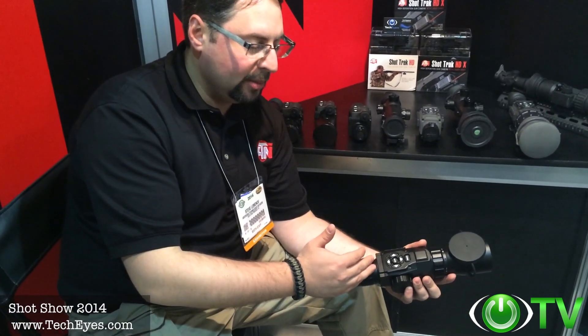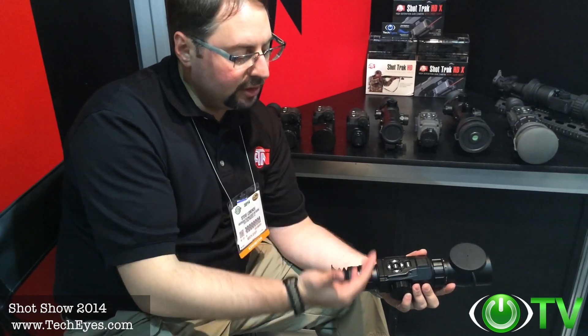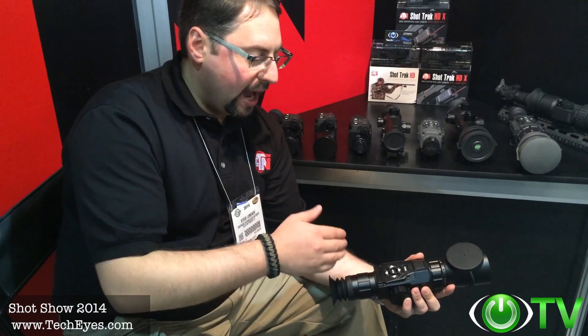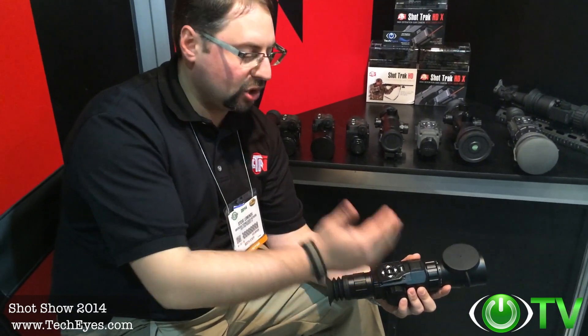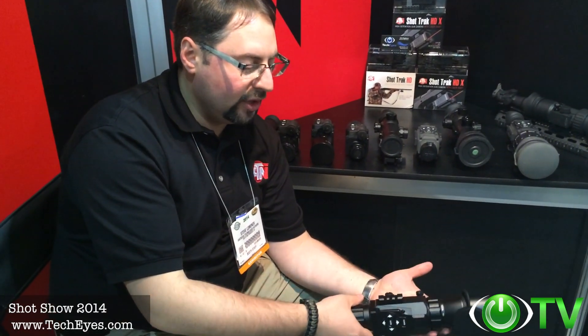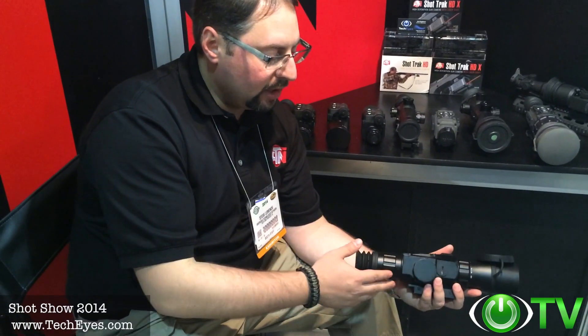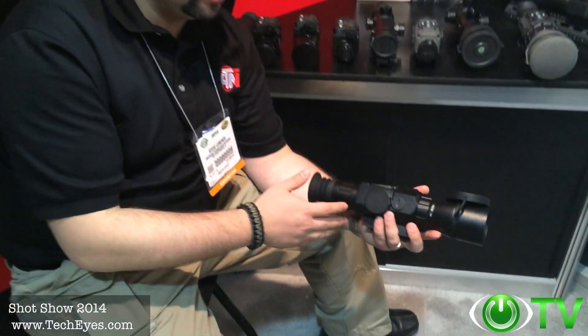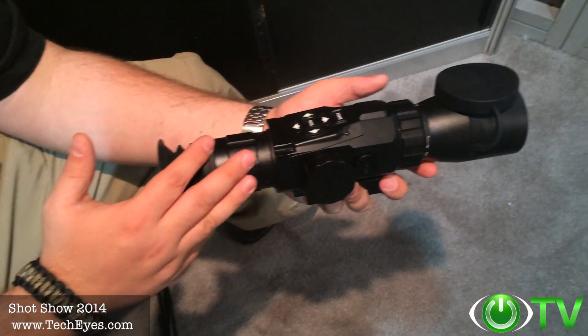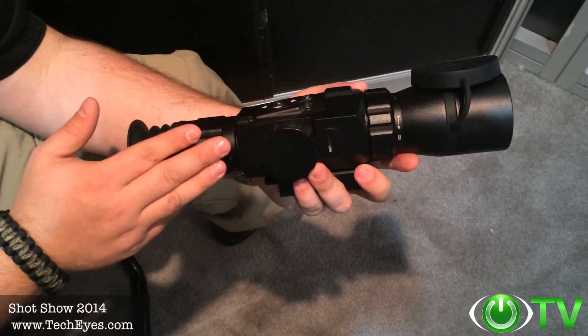It has the capacity to record high-def video or still images in 1080p, so you can relive your hunting experiences and show them off to your friends, sharing your victories via social media like YouTube or Facebook. It's very ergonomic, very easy to use, and runs on regular AA batteries with incredible HD optics. People will not be disappointed if they get this device.